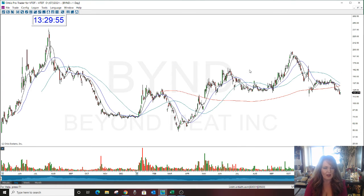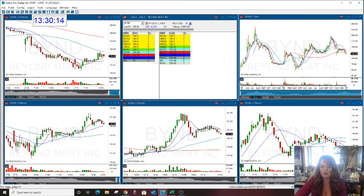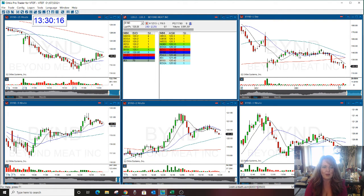Going back, we had done options in this when it flew — flew like the Dickens — over 150, over 200, and it was wild trading then back in 2019. It's hard to believe it was two years ago, but it trades the same way. So it's fun to trade as an option and as a day trade because it gets a lot of momentum.